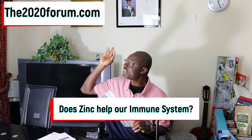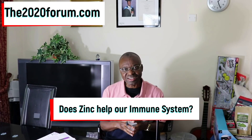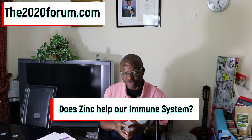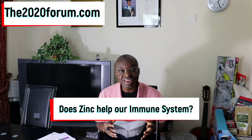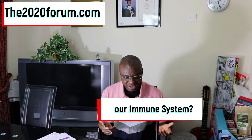Hello, Dr. Joe here of the 2020forum.com. Today's presentation is about zinc and our immune system. This is video number three of the immune support video series. Let's dive straight in.